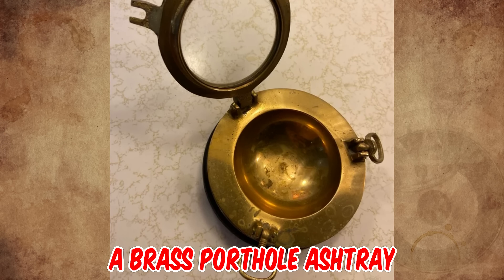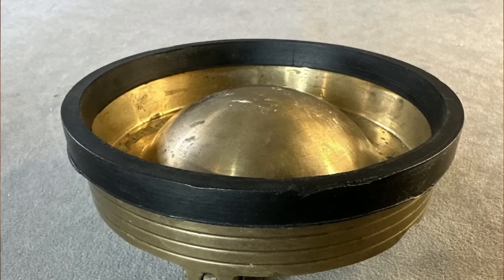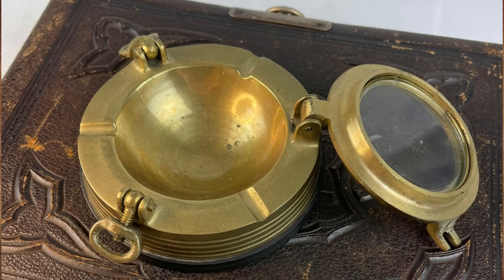It's a brass porthole ashtray from the 1940s. It's made like a real working porthole, with a rubber ring at the base to keep it from sliding around if you use it on a boat.